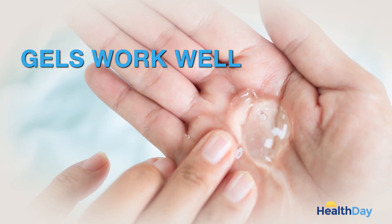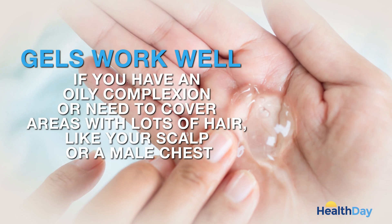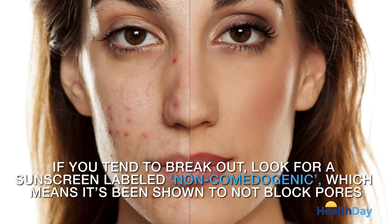Gels work well if you have an oily complexion or need to cover areas with lots of hair, like your scalp or a male chest. If you tend to break out, look for a sunscreen labeled non-comedogenic, which means it's been shown to not block pores.